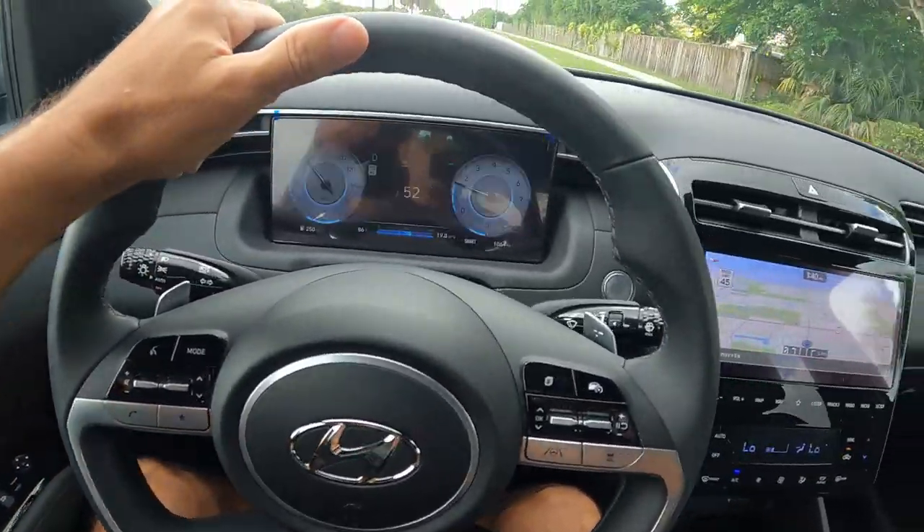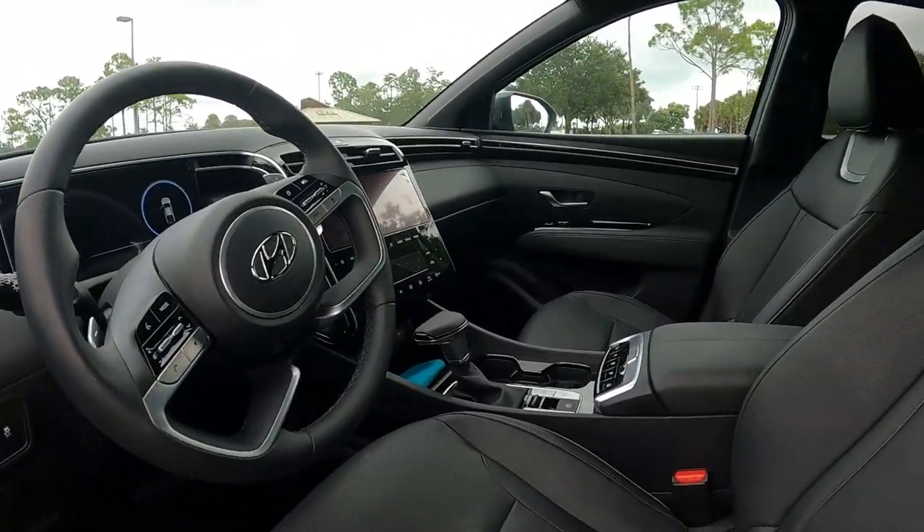First thing you'll notice is the interior. I haven't sat inside a Maverick but I've watched a lot of videos and done some research, and this interior would compare very closely to an upscale SUV interior — it's got a sleek, high-tech, very comfy design. One of the reasons I like this vehicle specifically is because I don't feel like I'm in a truck. I still have all the utility of a truck, or most of it, without losing those creature comforts I liked in my SUVs.